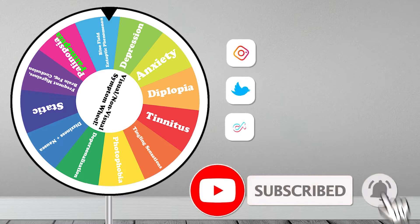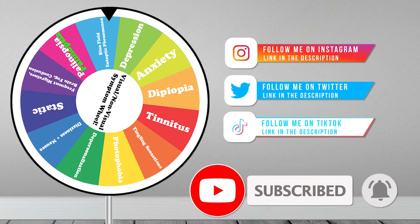Make sure to subscribe, like, and click the bell to be notified whenever a new video is launched. Also make sure to follow Bad Reception on Instagram, Twitter, and TikTok for more visual snow content. What visual or non-visual symptom of visual snow syndrome would you like the wheel to land on next? Let me know in the comment section, and I'll be sure to consider your ideas. Until next time, Bad Reception viewers.